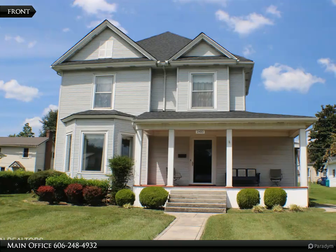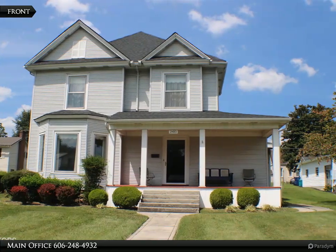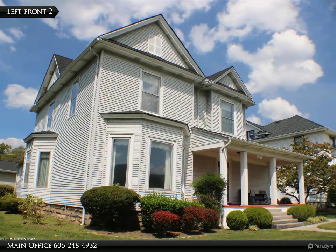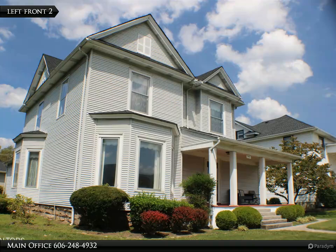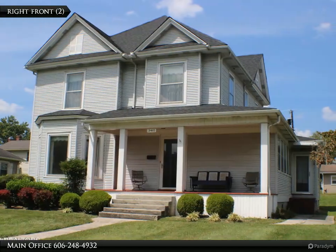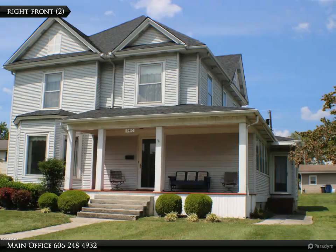This Coldwell Banker-Basteglia Realty Company property video is presented by Main Office. Remarkable Folk Victorian Historical Home — this home was built in 1908, redesigned for today's modern living, yet still encompassing the original charm. This home is nestled in the residential district of Cumberland Avenue in Middlesboro.